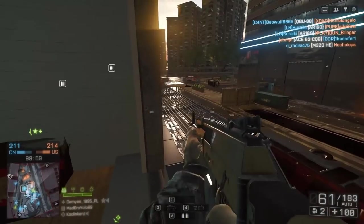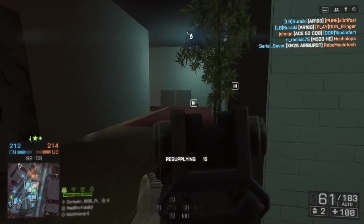Hey guys, LevelCap here! Today I'm excited to bring you an RPK-12 Light Machine Gun review!